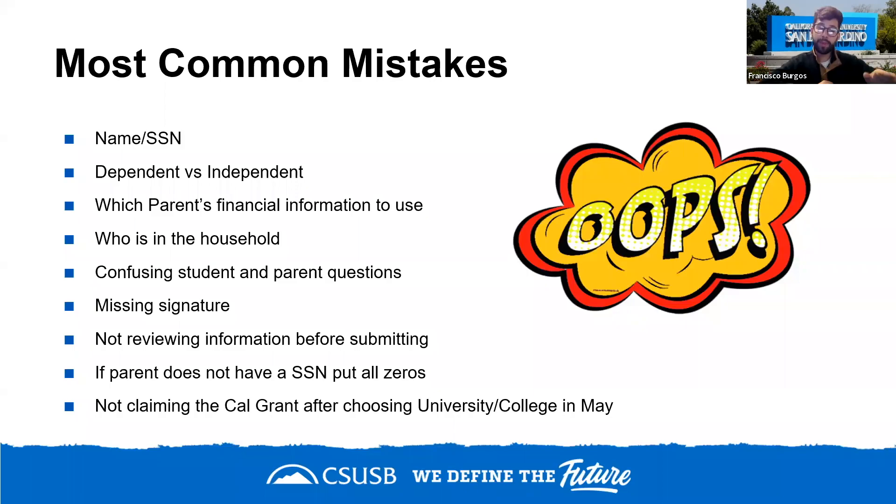Another common mistake is dependent versus independent status. Most high school students should be marked as dependent. Community college transfer students who live with their parents are likely still dependent. However, if you live on your own, pay your own bills, or have children, you would be marked as independent and won't need to provide parent information.